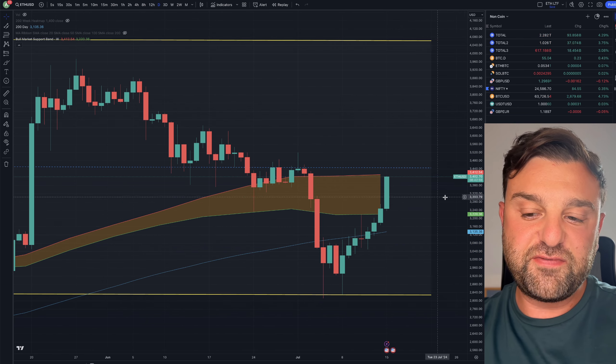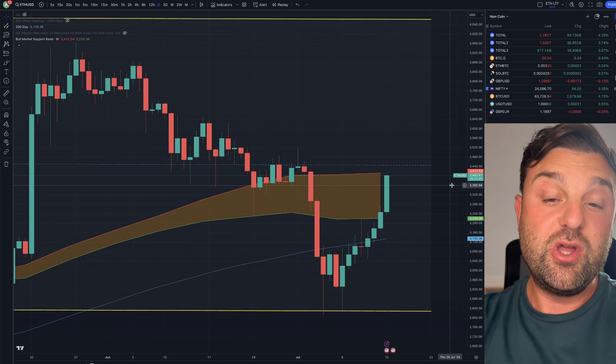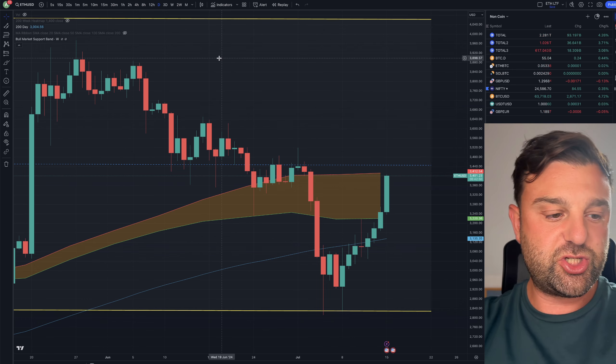Right now I've taken profits from my position in Ethereum and I'm on the sideline, so I will make you very aware when I take a new position. Do have the bell turned on so you don't miss out.